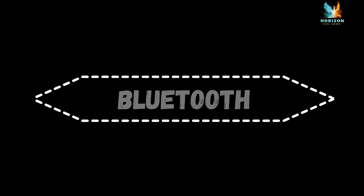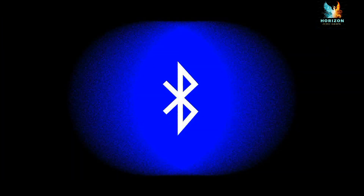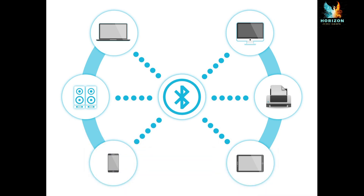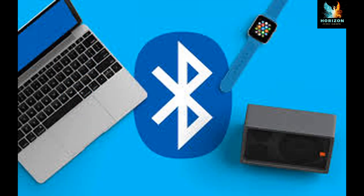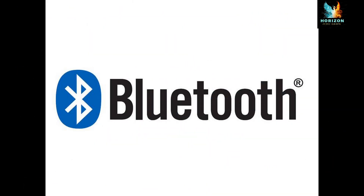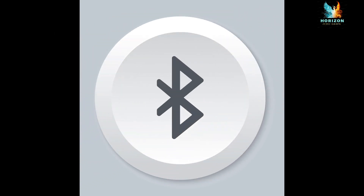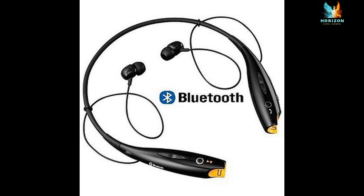Bluetooth is a wireless technology that allows different devices to connect to one another and share data such as ringtones and photos. Wireless signals transmitted with Bluetooth cover short distances, typically 30 feet or 10 meters. Do's — use Bluetooth in hidden mode so that even if the device is using Bluetooth it is not visible to others. Change the name of the device to a different name to avoid recognition.